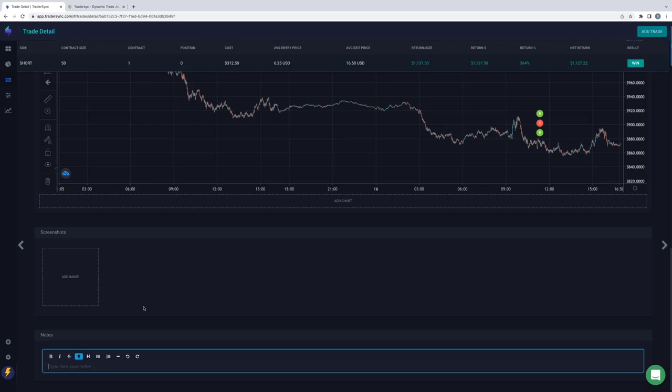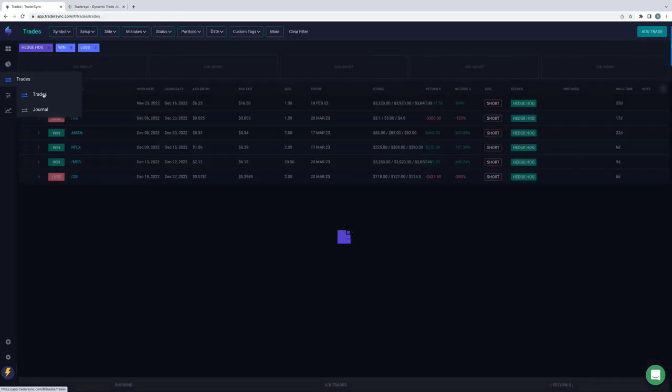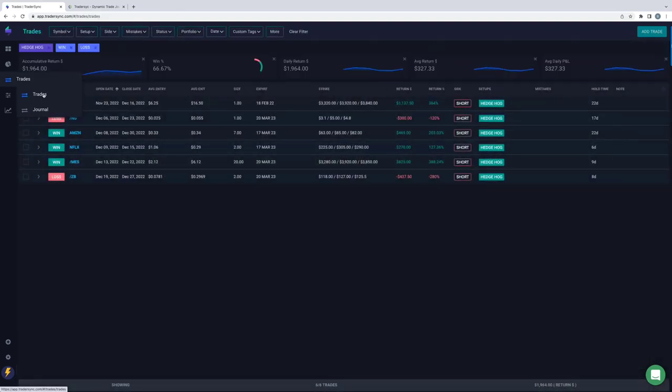You can look at your trading calendar and make notes about what was going on that day — maybe it was the FOMC announcement, a CPI announcement, or some big economic data announcement that would have an abnormal effect on the price action of the symbols you're trading. All of those things, as you go back and analyze your trades and try to figure out how to become a better trader, can be documented all in one place.